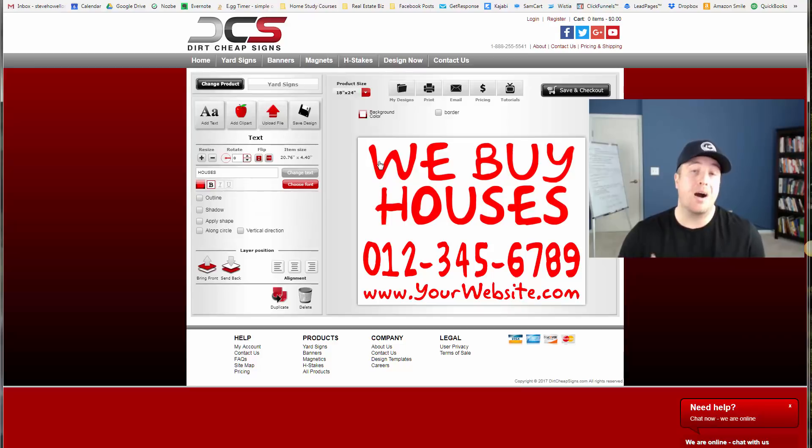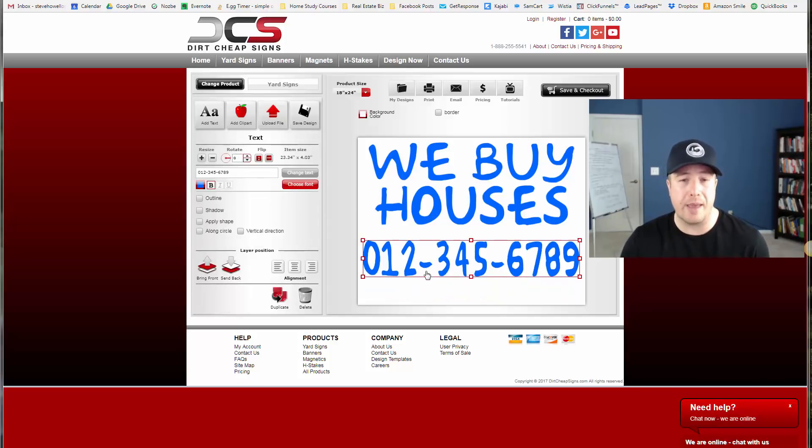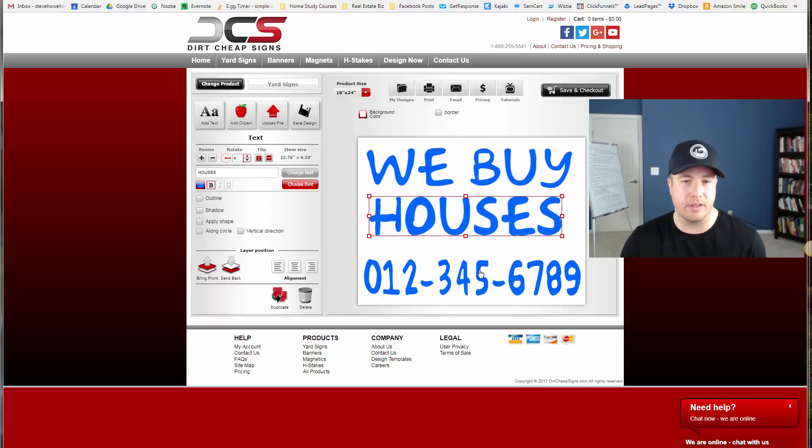For coloring, my favorite type of sign — what I get the best results with — is the white corrugated plastic sign with a Royal Blue Sharpie. My recommendation is also: do not put your website on the bandit sign. You want the phone number and the marketing message to be as big as possible, and having a website on there is just taking up unnecessary space.